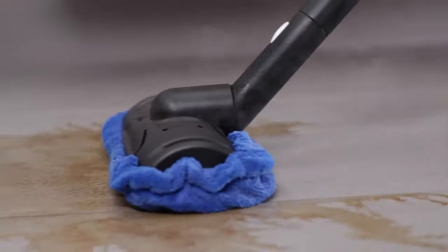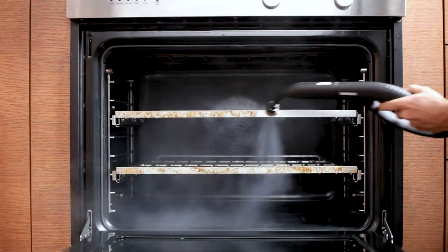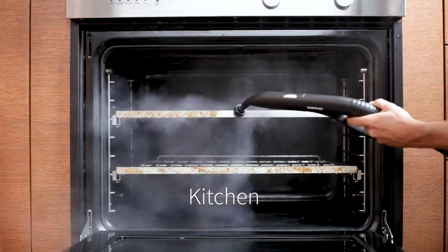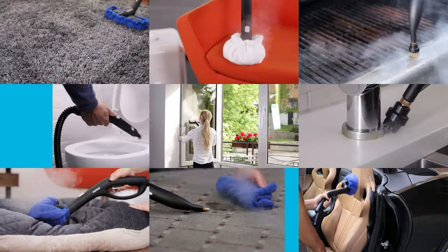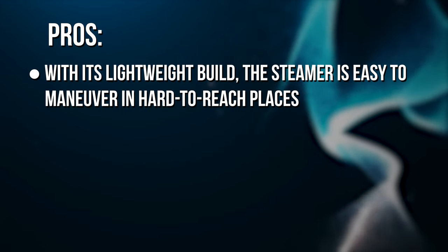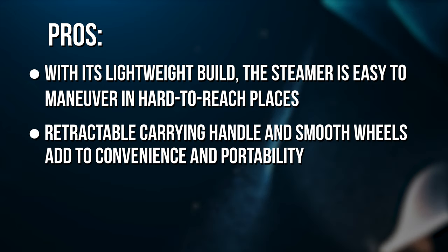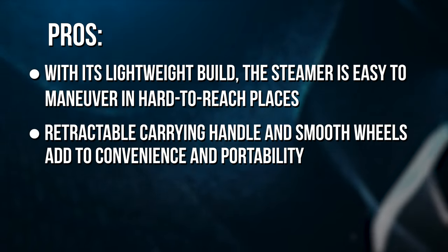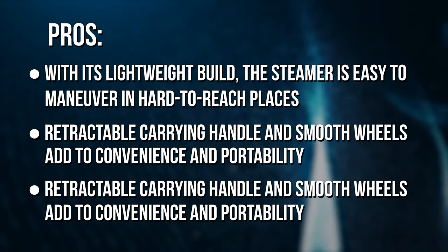Quick specs: maximum temperature of 275°F, heating up in 8 swift minutes, with a steam duration of 50 full minutes. Pros: lightweight build makes it easy to maneuver in hard-to-reach places; retractable carry handle and smooth wheels add convenience and portability; sleek cube design is unique in appearance and small enough to store easily.